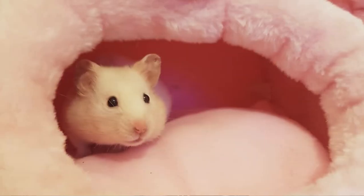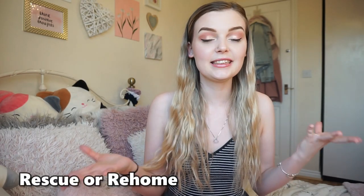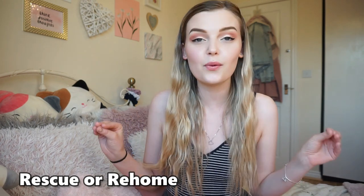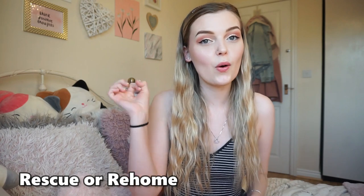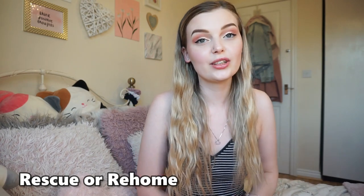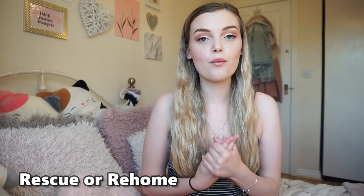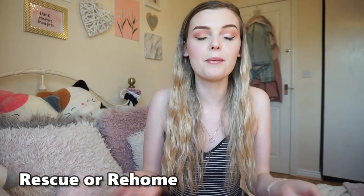Peaches has a little hole in her ear because she is a rescue hamster — she was fighting with another Syrian hamster. Syrian hamsters are always, always solitary, so they should never be housed together. She does have a hole in her ear from that, but she is honestly the sweetest hamster. I absolutely love her.